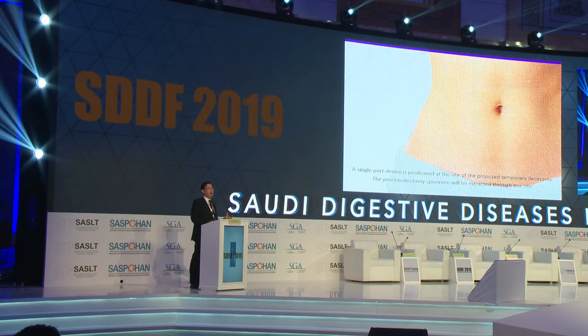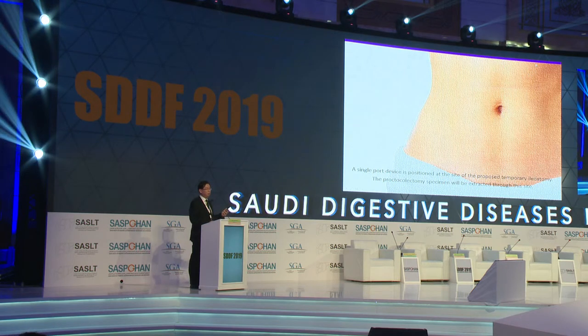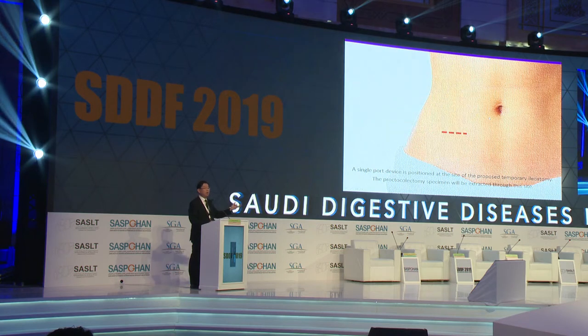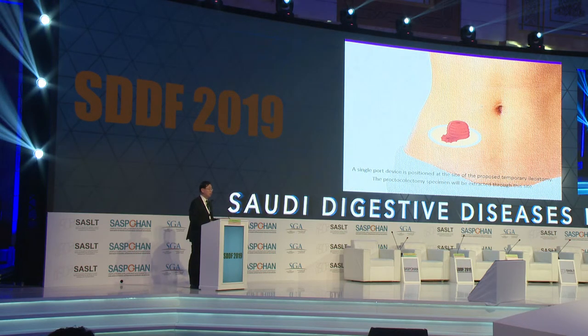Another way of reducing wound burden is by good surgical planning. For a patient with ulcerative colitis undergoing ileoanal anastomosis, you need to give a stoma anyway. So why not put the single port device through the proposed temporary ileostomy site, finish your surgery, and then retrieve the specimen through this ileostomy site without giving the patient an additional incision for specimen extraction? Essentially, we make a small incision over the intended ileostomy site, put in a single port device, perform mobilization and resection laparoscopically, extract the specimen through the ileostomy wound, and then fashion the ileostomy over this region — without the need for an additional incision.